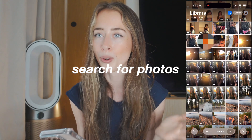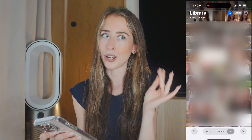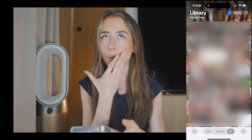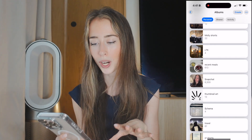My top number one feature is that you can finally search for photos in your photo album using Apple Intelligence to find the specific photo you're looking for. If you're like me and have a lot of photos — I'm currently at 105,000 — even though you can organize your photos in albums, it's sometimes impossible to find the specific photo you're looking for.